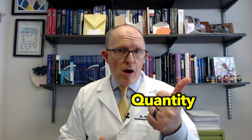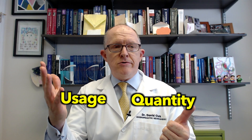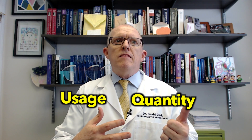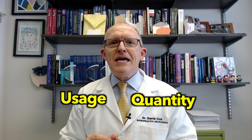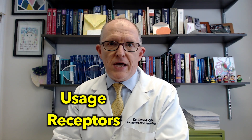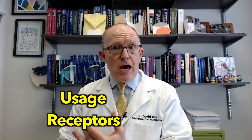There are basically two kinds of thyroid problems: quantity problems and usage problems. Quantity problems can be found on blood work because your TSH will be elevated and your T4 and T3 will be low. But those blood tests can't really tell you if you're using the hormones. Using the hormones is the job of thyroid hormone receptors inside the nuclei of cells, and those receptors can get blocked, blunted, and down-regulated so that you can have normal quantities but not function as if you do.